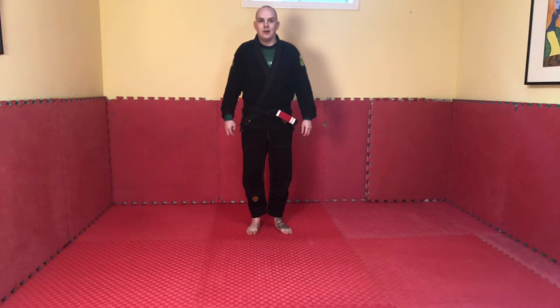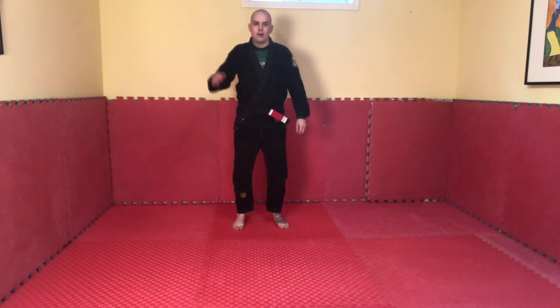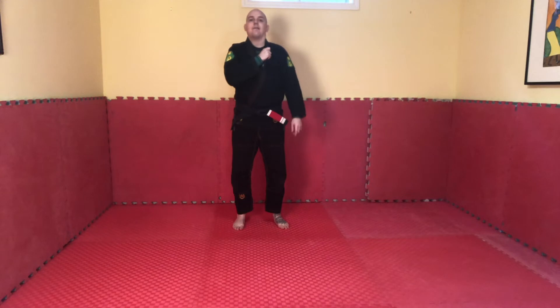Breakfalls. Breakfalls are used to make takedowns less dangerous. What we are going to do is stand with feet shoulder width apart. What I like to do is grab my collar. Now we are going to tuck our chin, because when we hit the mat we don't want our head bouncing off the mat. That can cause a concussion. So we tuck our chin.